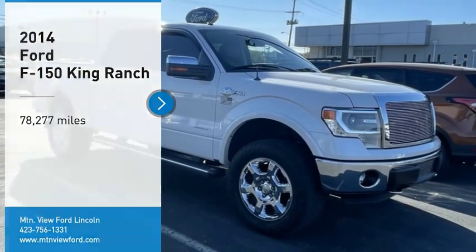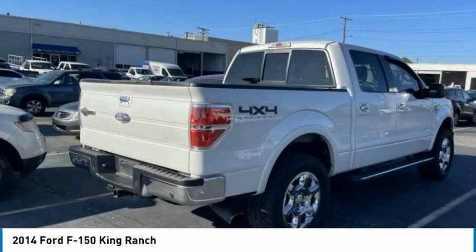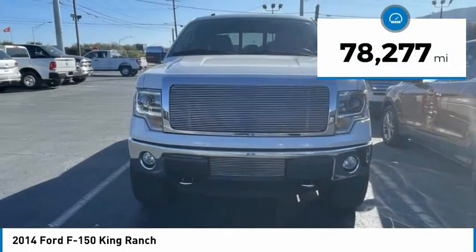Come test drive the 2014 F-150. A Ford F-150 knows how to handle any situation. It's built to follow orders. No whining. This vehicle has less than 80,000 miles.